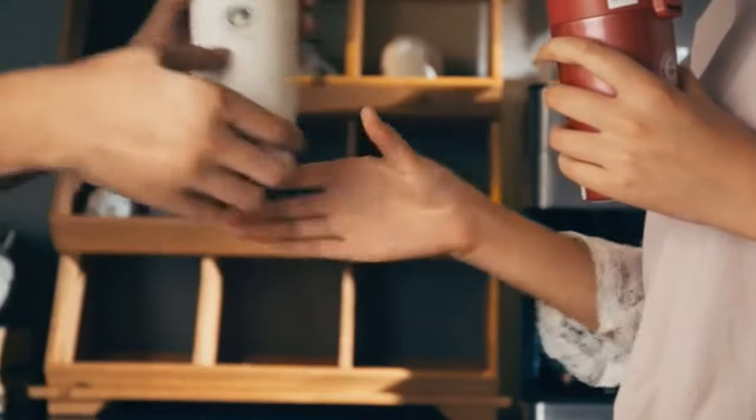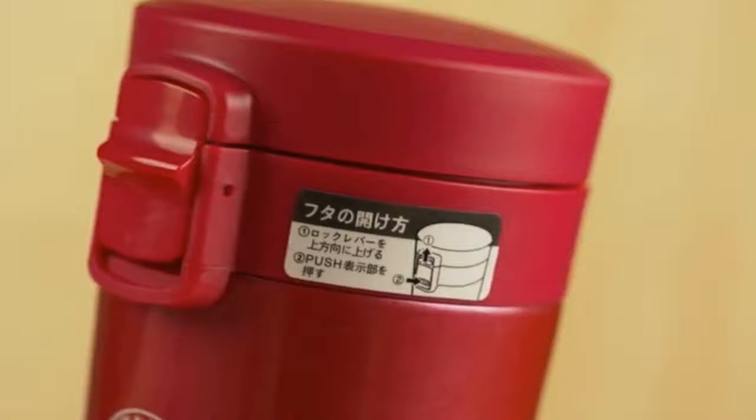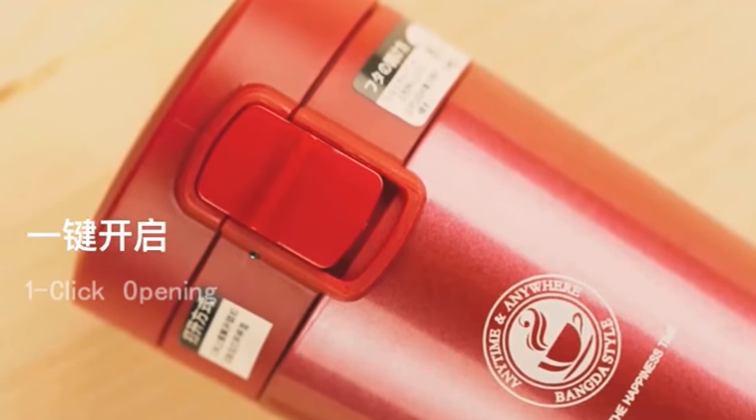This thermos is made of stainless steel and its shape is straight cup. This thermos keeps your coffee hot for up to 12 hours.